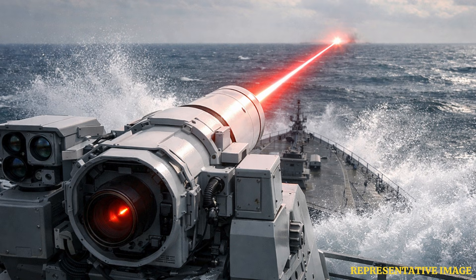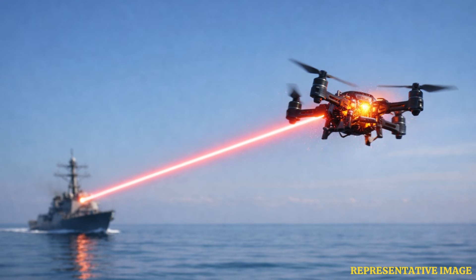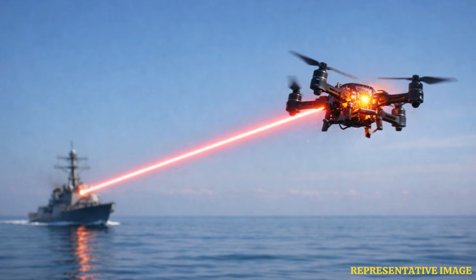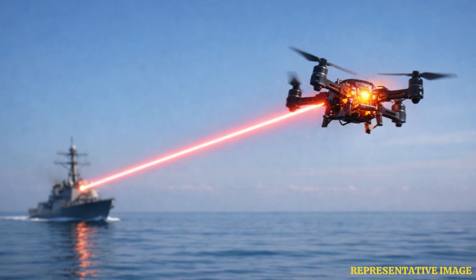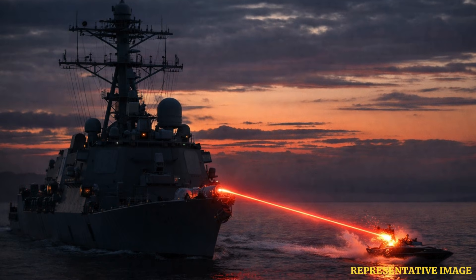This combination of systems allows it to respond to small unmanned aerial systems, fast attack craft, and potentially other threats without using traditional ordnance. One of Helios' distinguishing features is its deep integration with the ship's combat system. The laser is built into the Aegis combat system on board, sharing sensor data and fire control with existing radar and tracking networks. This feature avoids the challenges of stand-alone bolt-on systems and enhances situational awareness.